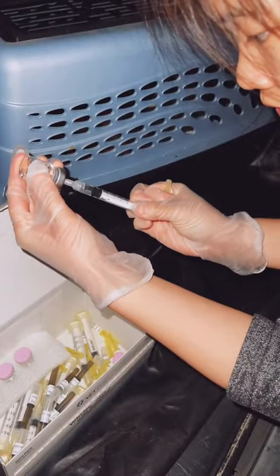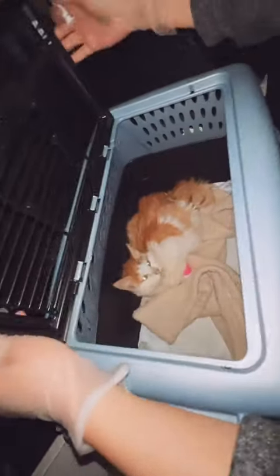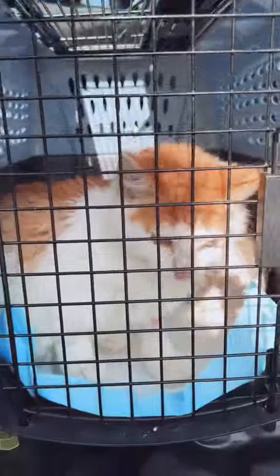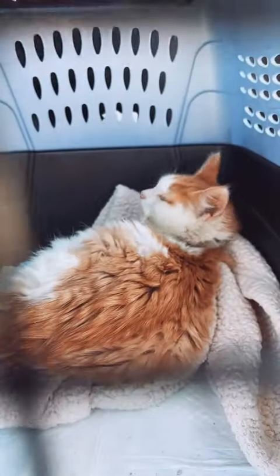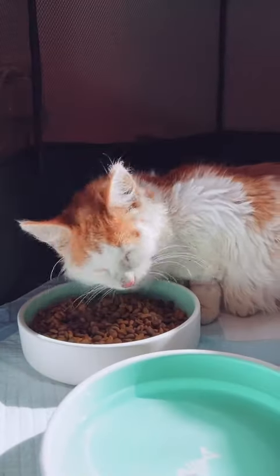It's been six weeks since we started treating James for FIP, which means it's been six weeks since we pulled him from the emergency room, got our hands on the only known cure, and gave him his first injection in the trunk of my car before having to rush him back to the hospital for a blood transfusion and fluids.